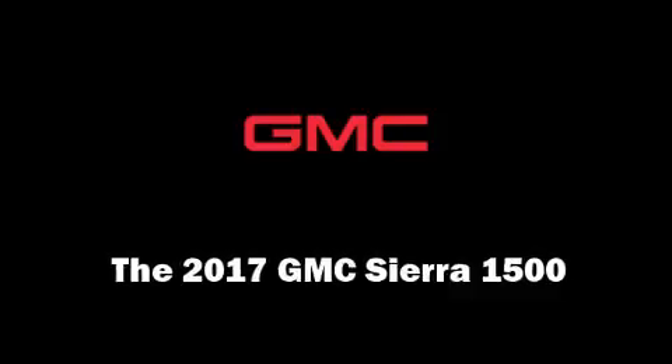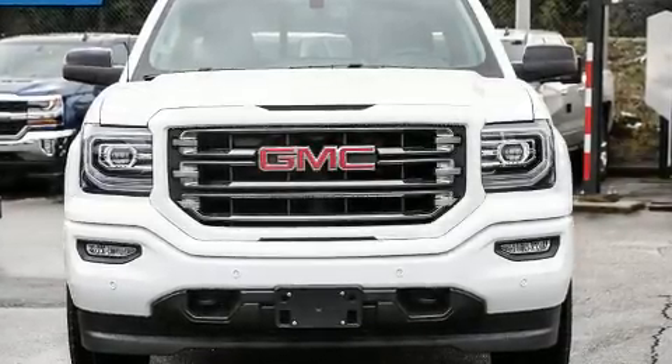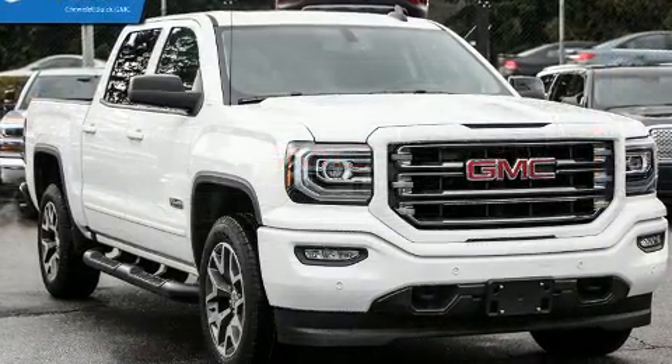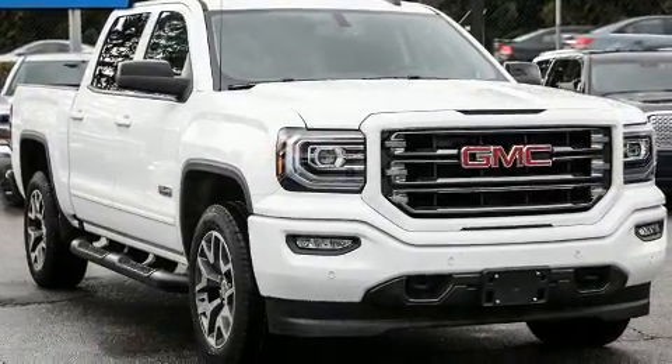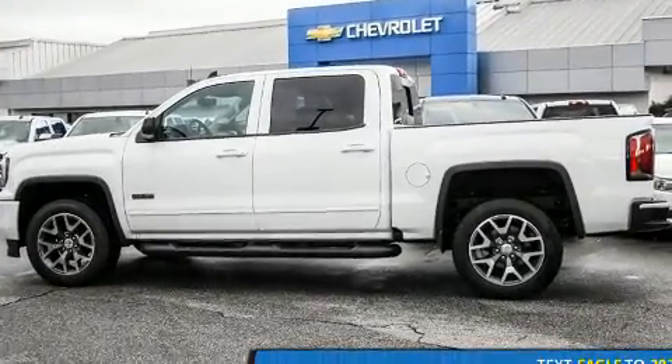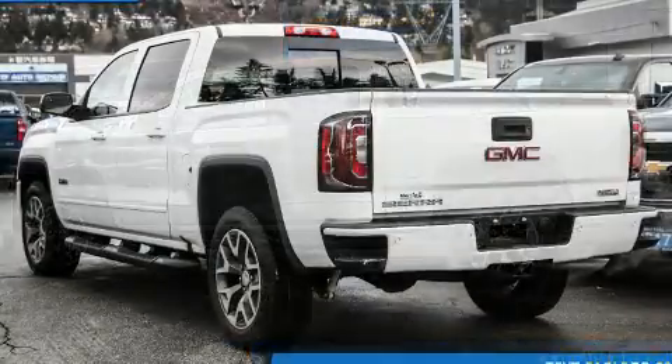Step into the 2017 GMC Sierra 1500. Smooth gear shifts are achieved thanks to the powerful eight-cylinder engine. And for added security, Dynamic Stability Control supplements the drivetrain. Four-wheel drive allows you to go places you've only imagined.